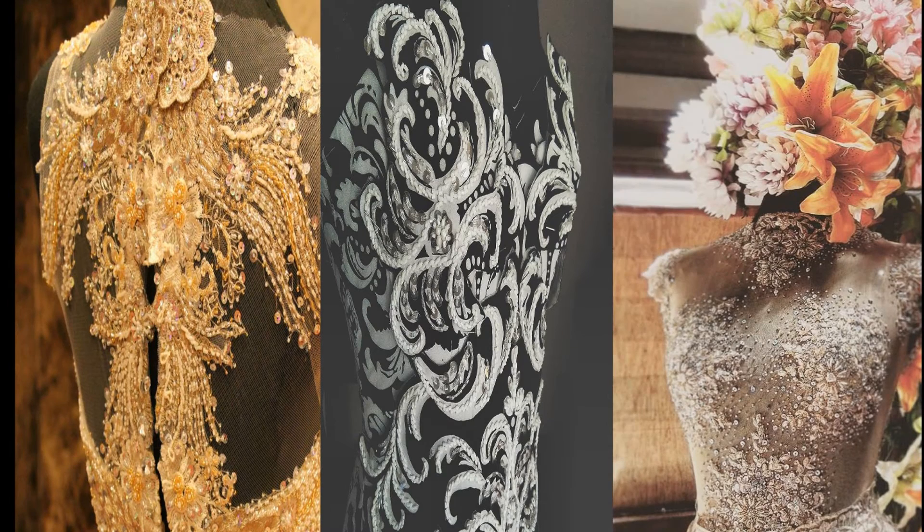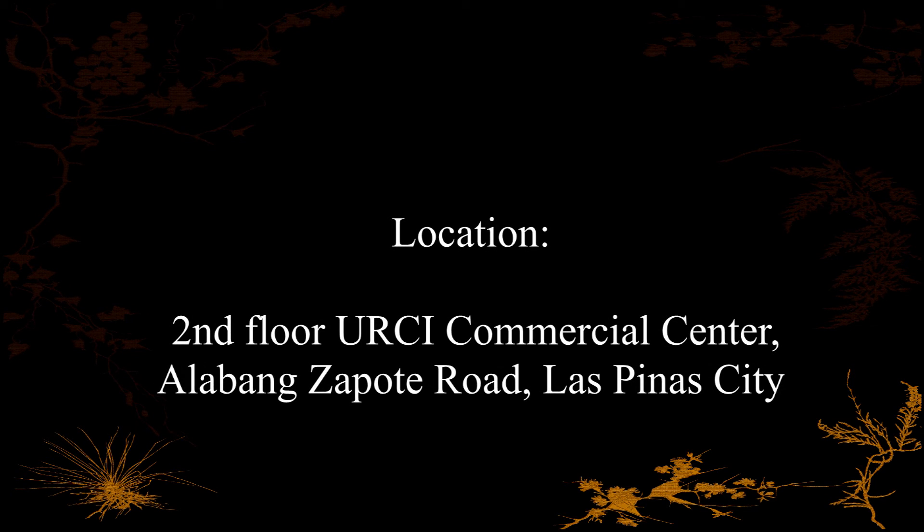Fourth step, let's make sure your design fits you like a glove. Have your fitting in our office located at.